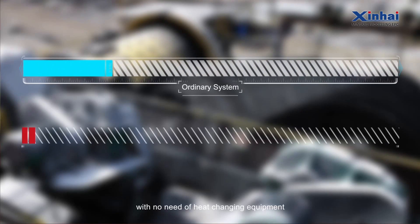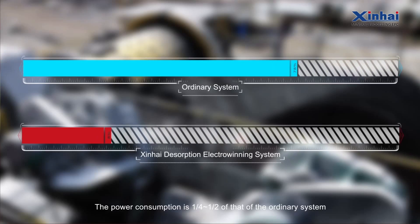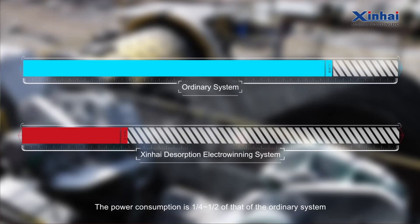Low-consumption: The electro-winning temperature is the same as that of the desorption, with no need for heat-changing equipment and good heat preservation. The power consumption is one-fourth to one-half of that of an ordinary system.